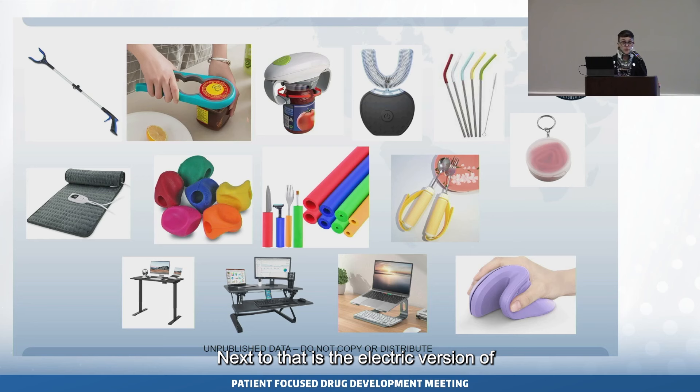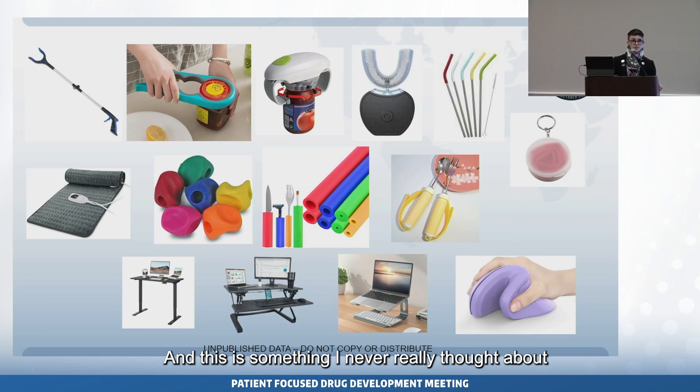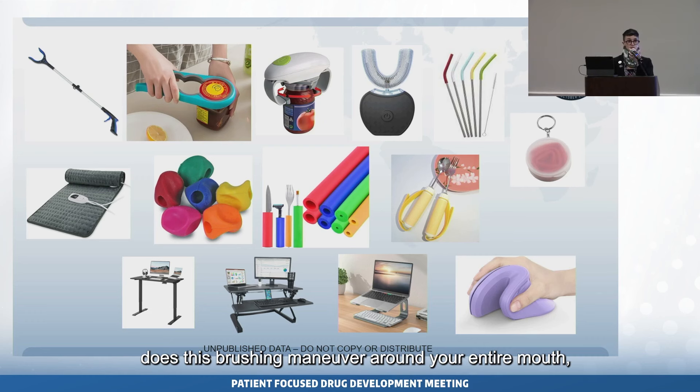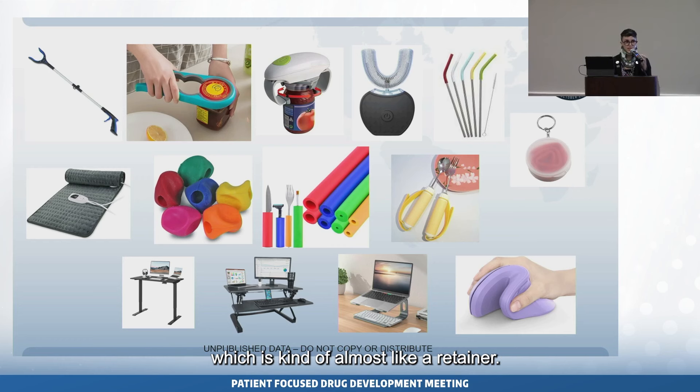Next to that is the electric version of a jar opener, and next to that is the 360 toothbrush I was talking about. I never really thought about it because I just brush my teeth every day. But I found it from another patient with EDS — instead of having to do a brushing motion, which for some people may be very difficult depending on what joints are bothering them, you just place it in your mouth and it vibrates, doing a brushing maneuver around your entire mouth, almost like a retainer.